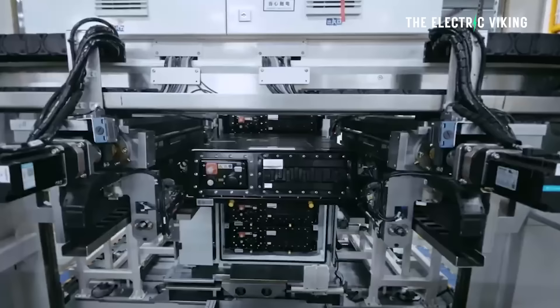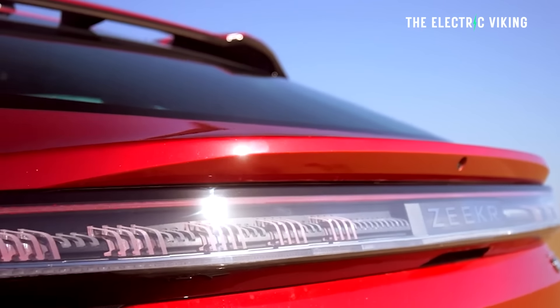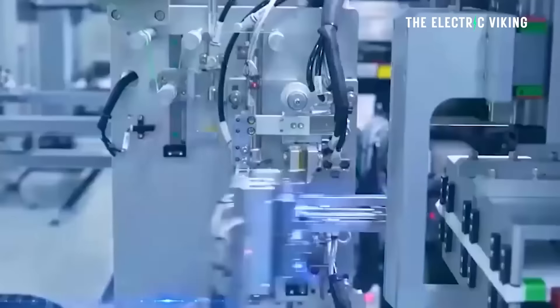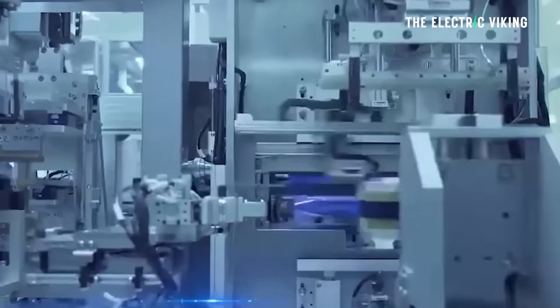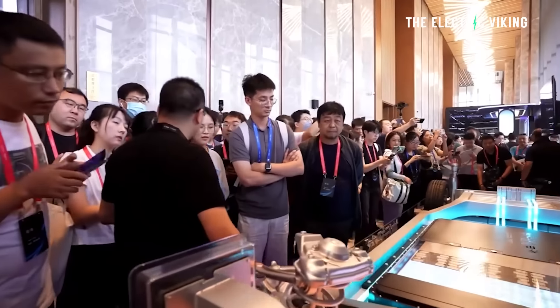In the vehicle-to-grid scenario, an EV battery can also be a distributed mobile energy storage unit, enabling EV owners to make a profit by charging during off-peak hours and selling electricity to the grid during peak hours. You do not need to drive your car and the car will make money for you, says CATL — but it requires longer life cycles for the batteries. To meet this demand, they have developed battery technology for a cycle life of 18,000 cycles. 18,000 cycles would give you a theoretical battery life of about 50 years.